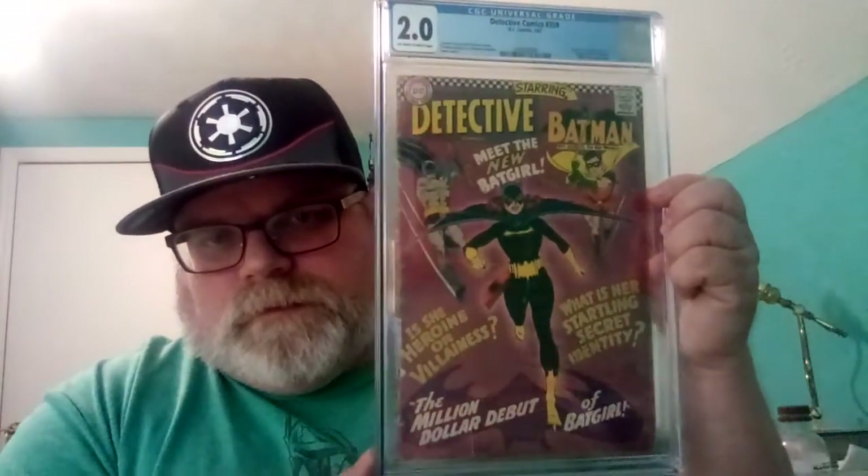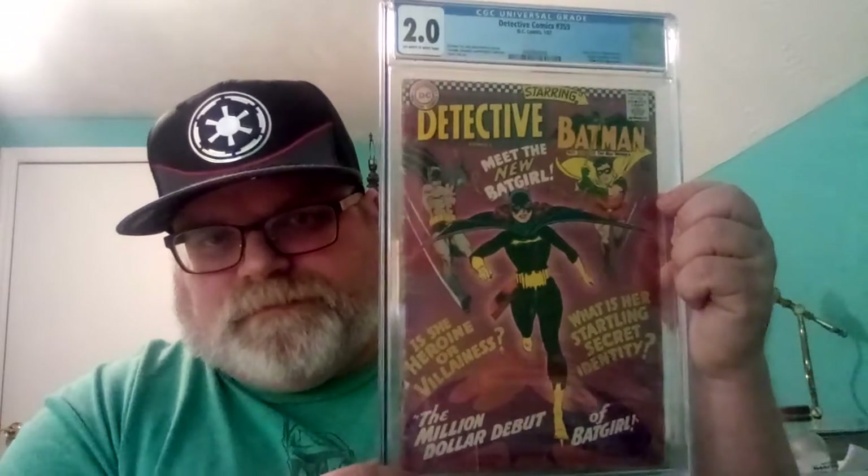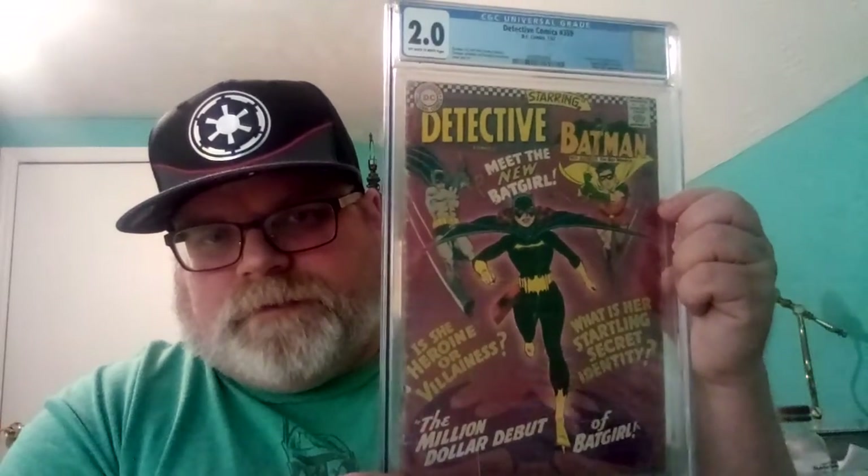Never seen something like that before — it's from Britain, the UK. It displays nicely. It was like $500 with shipping. Could have got a lower grade for about $300 to $400, but I thought it was interesting with the stamps. I used prize money I won on the Halloween contest to buy it, so it really didn't cost me out of pocket.